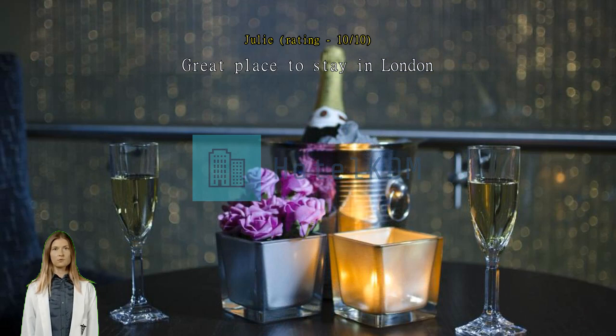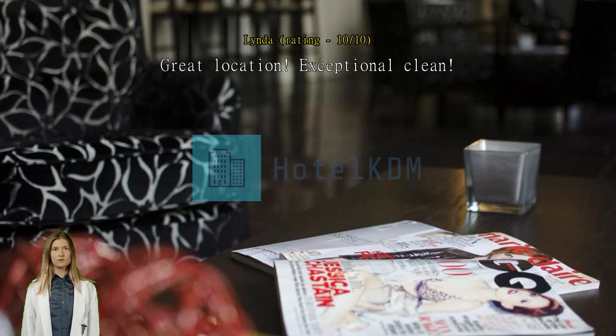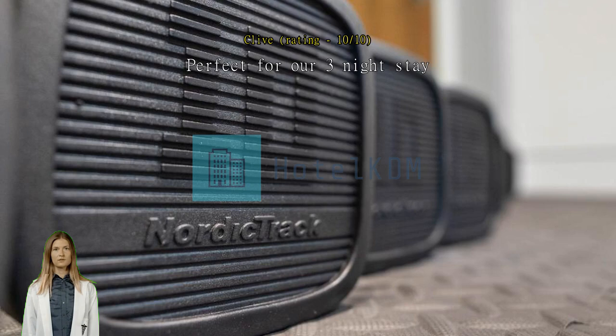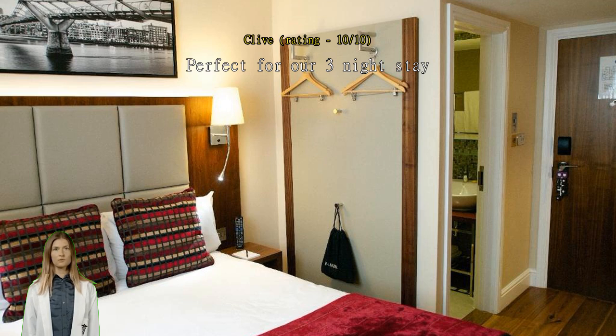We will always stay here when we come to London. Great location, exceptional cleanliness, staff very friendly — the whole experience was fabulous. Five stars. Perfect for our three-night stay; the hotel was ideal for our long weekend at the Chelsea Flower Show and Kew Gardens. Great central location, some lovely restaurants and pubs just five minutes away, with easy access to all areas of central London. Very clean and comfortable room, lovely staff, and a great continental breakfast.